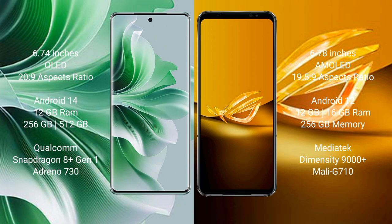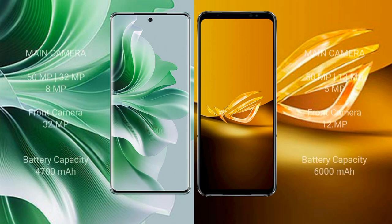Oppo Reno 11 Pro comes with 12GB RAM and 256GB or 512GB internal storage, Snapdragon 8 Gen 1 processor, and Adreno 730 GPU. Asus ROG Phone 6D comes with 8GB or 16GB RAM and 256GB internal storage, MediaTek Dimensity 9000 Plus processor, and Mali G710 GPU. Oppo Reno 11 Pro has a rear triple camera: 50MP, 32MP, 8MP, and 32MP front camera. Asus ROG Phone 6D has a rear triple camera: 50MP, 32MP, 5MP, and 12MP front camera. Oppo Reno 11 Pro has a 4,700mAh battery with 80W fast charging. Asus ROG Phone 6D has a 6,000mAh battery with 65W fast charging.